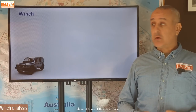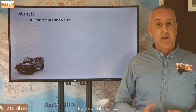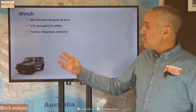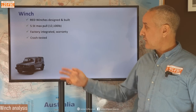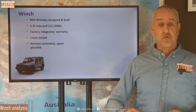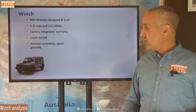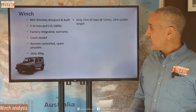A bit about the winch. The good news is it's a Red Winch — a designed and built unit, one of the premier winch makers, so you can rely on it. That's a positive. Five-and-a-half tonnes max pull — more than adequate, another positive. Factory integrated, full warranty — tick the box. Crash tested, also important. There is a remote control, and you can easily carry a second one and pair it quite easily. It only weighs 30 kilograms, so it's a relatively lightweight winch as well.